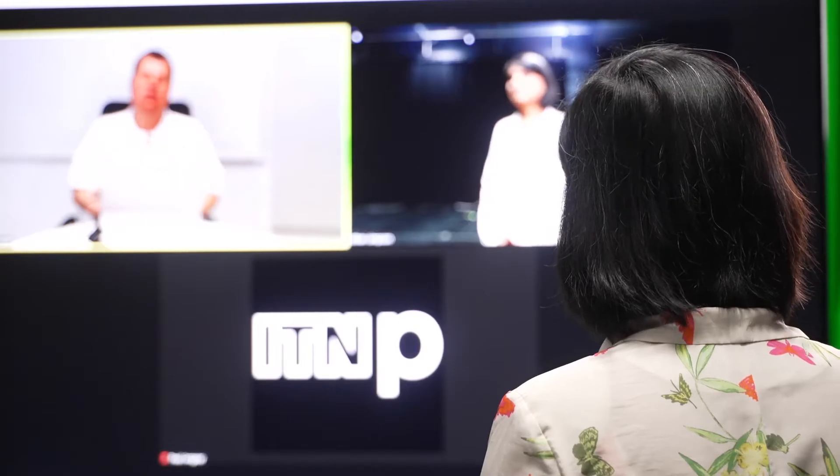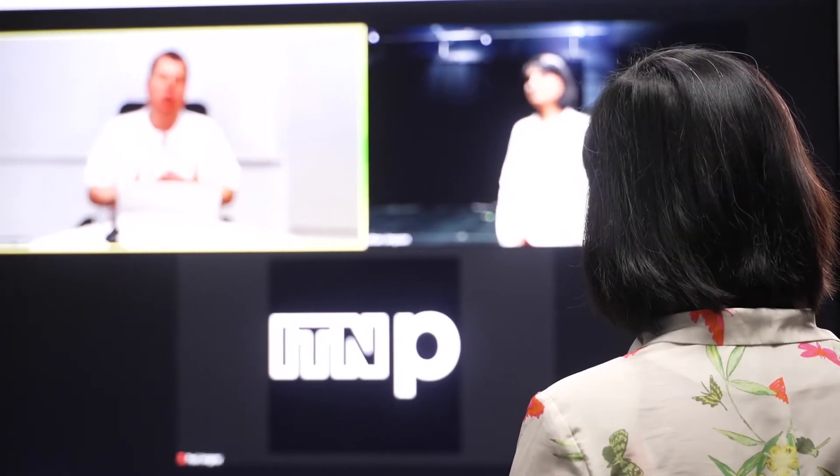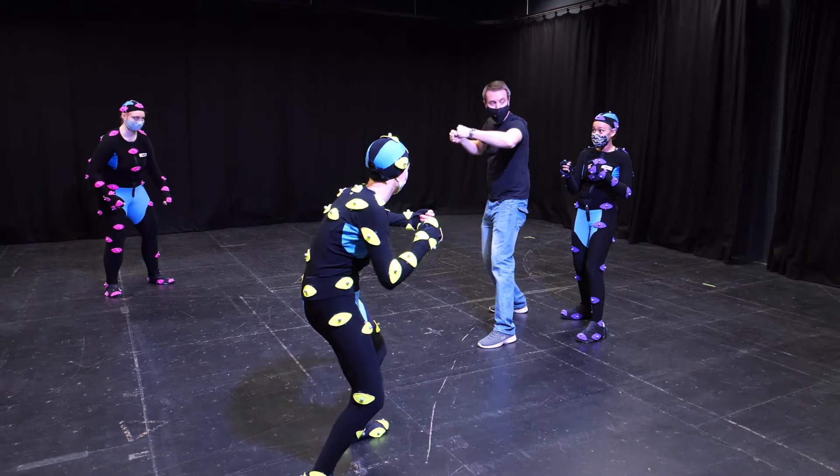We can create an environment in 30 minutes and connect people in less than 60 seconds so that they could collaborate as if they were together in the same environment.